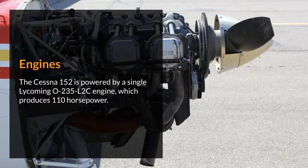Engines. The Cessna 152 is powered by a single Lycoming O-235 L2C engine, which produces 110 horsepower.